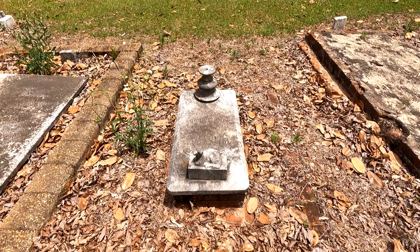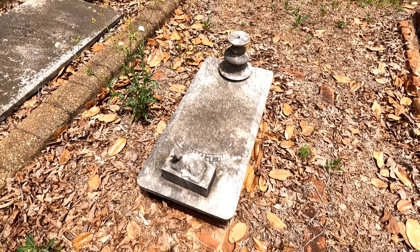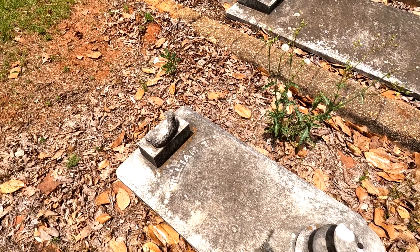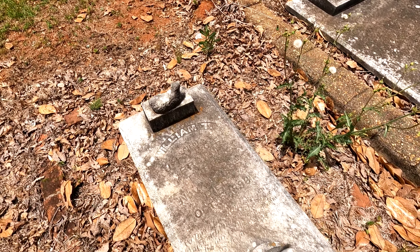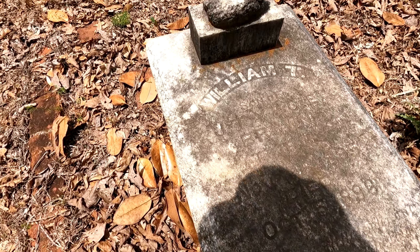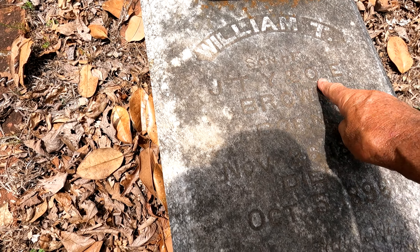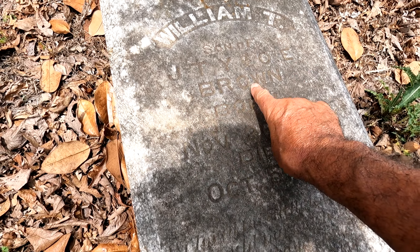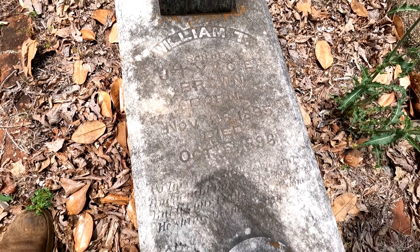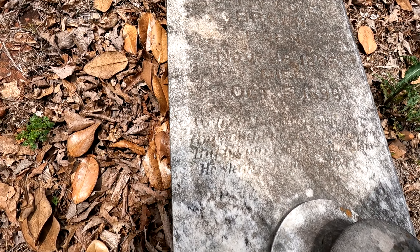Here's one of a child — the lamb, yeah. Let's hope we can read this. William T., son of J.T.Y. and O.E. Brown, born November 26th 1895, died October 5th 1896. Oh man.